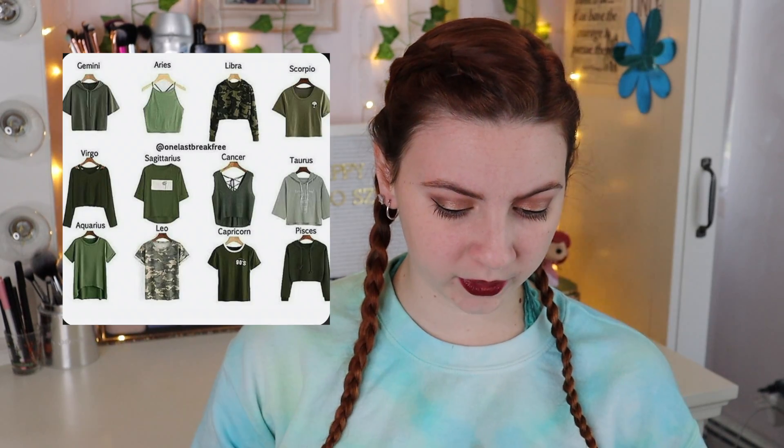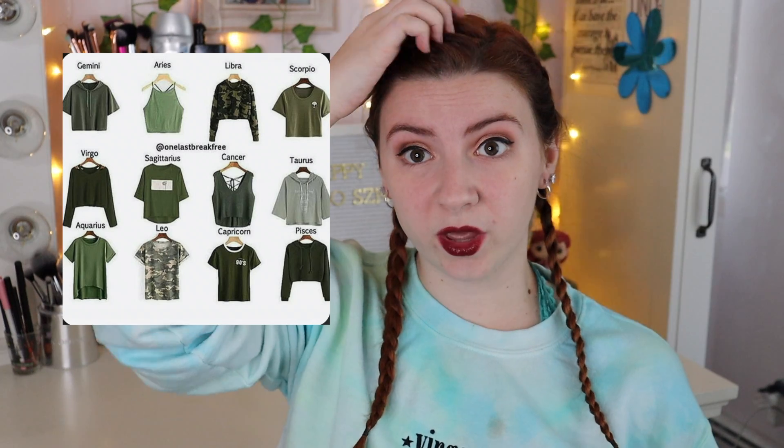For shirts, I searched zodiac sign shirts in green because green is my favorite color. It looks like the Virgo shirt is going to be a long-sleeved green shirt with cutouts on the shoulders. I have something similar — the cuts are in the back, not on the shoulders, but I do have a long-sleeved green shirt. This is the shirt — it's really big on me. It has cutouts in the back, not on the shoulders, however the shoulders come so low that it works.